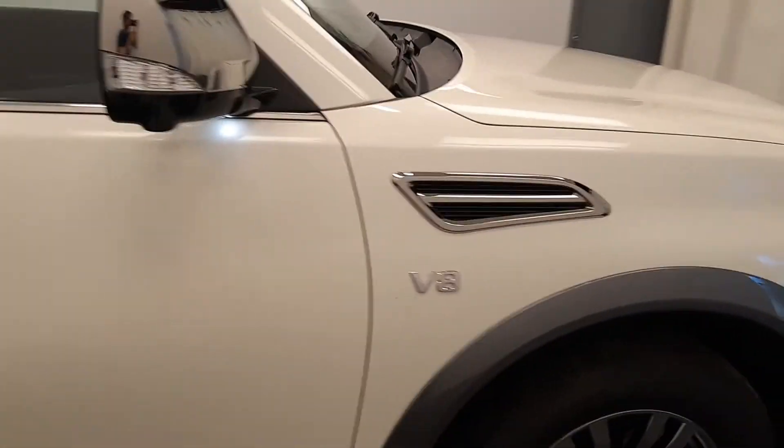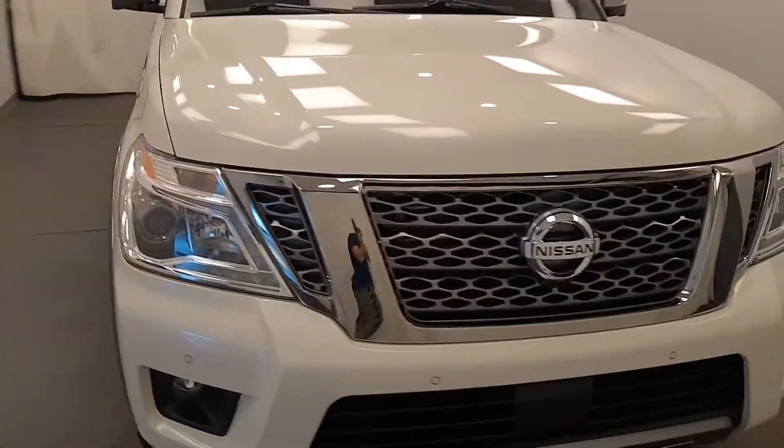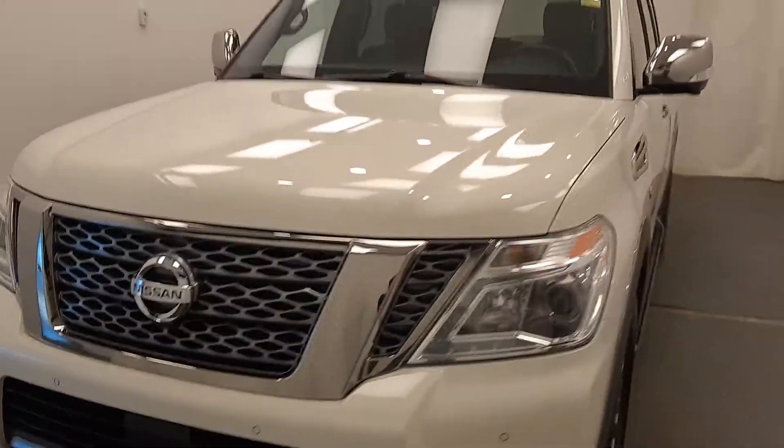Once again, we're reviewing stock number 228136 on a 2018 Nissan Armada, and our exterior color is white.